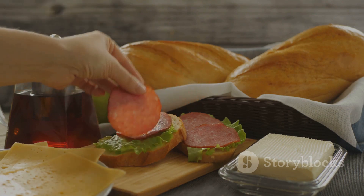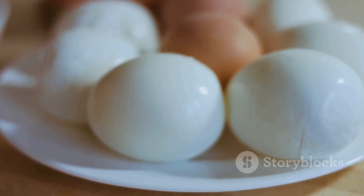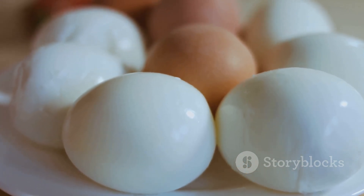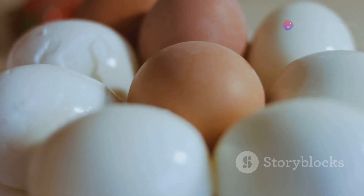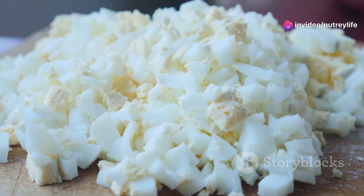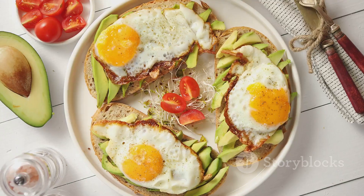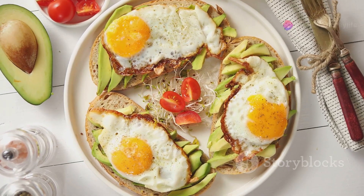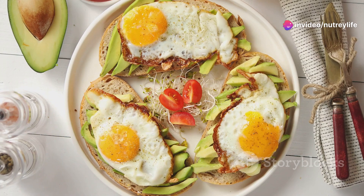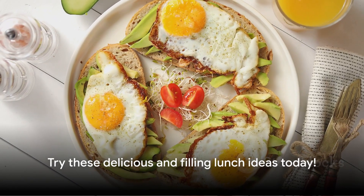Our sixth idea is egg salad — a recipe that's not only protein-packed but also incredibly versatile. Boil a couple of eggs until hard-boiled, let them cool, and peel. Mash the eggs in a bowl, add a dollop of light mayo or Greek yogurt for creaminess, a squirt of mustard for tang, and season with salt and pepper. Toss in some finely chopped celery and onions for that extra crunch. You can have this egg salad on its own, or spread it on whole grain bread for a satisfying sandwich. These meals are sure to keep you satisfied until dinner.